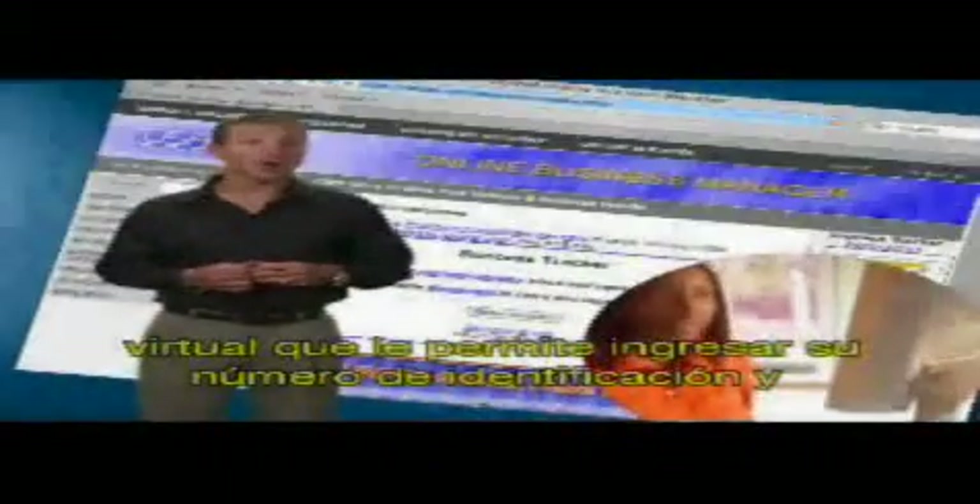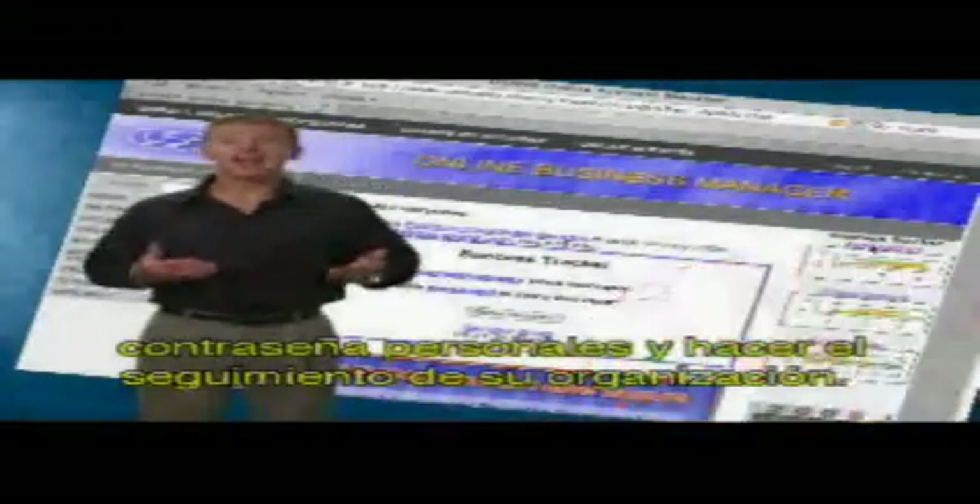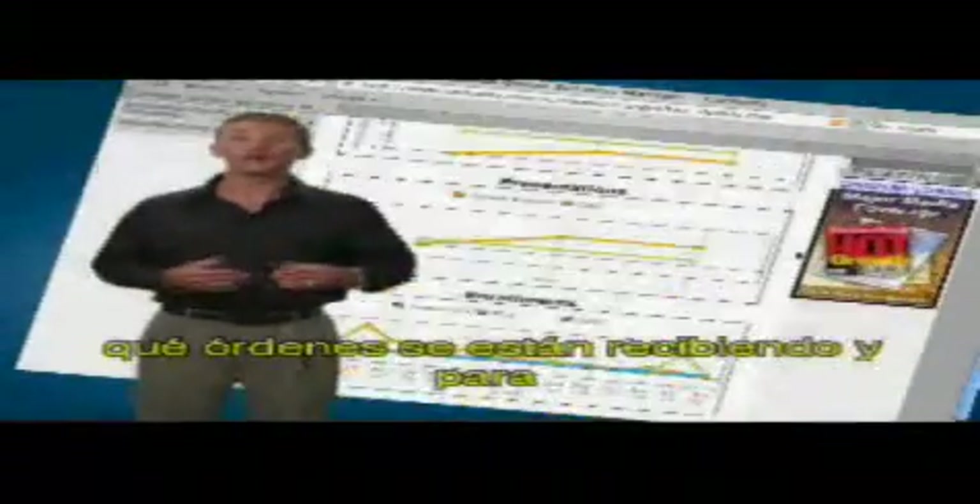To help you keep track of all this, we have the Downline Management System, which is an online system that lets you log in with your unique ID number and password and track your organization. You can see what's happening in your business, who's coming in, what orders are being processed, and what commission checks you're qualifying for. It's a great management tool.